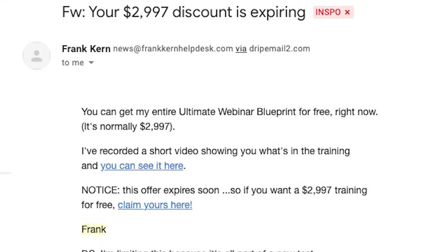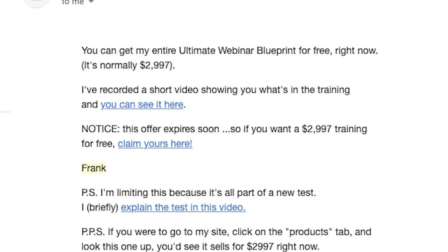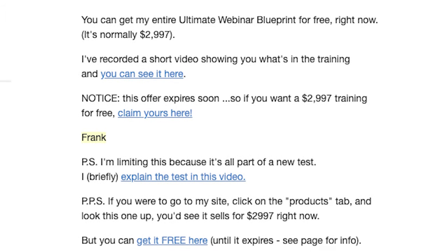One of my favorite examples of this style of email campaign comes from marketing powerhouse Frank Kern, who has created an incredibly effective and high-converting fire sale formula called the 4-Day Cash Machine. I've linked to more information on that in the description below.